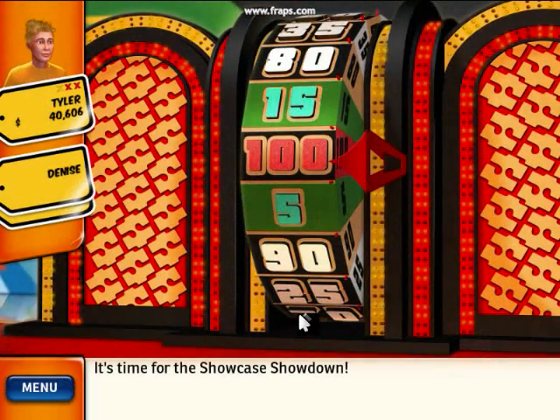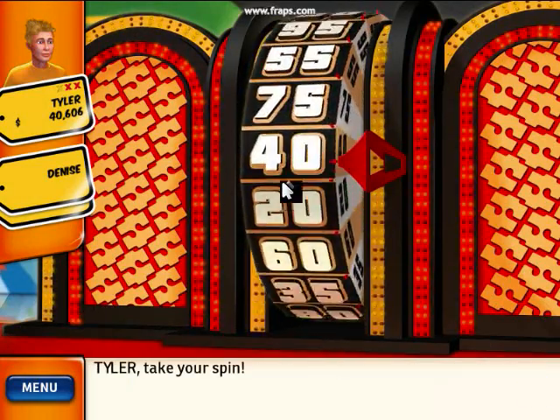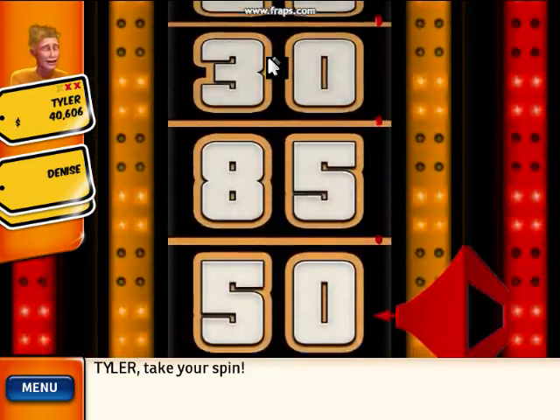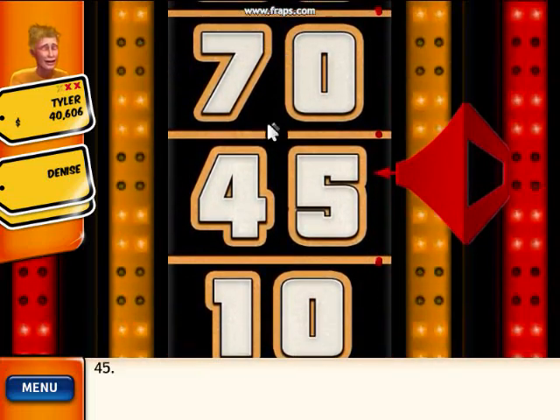For the Showcase Showdown, you get two spins. Take your spin. 45!